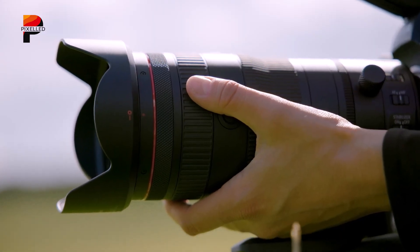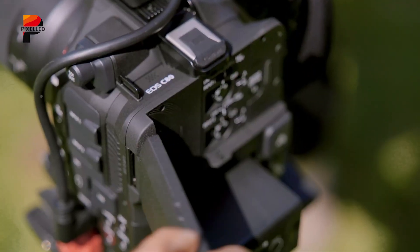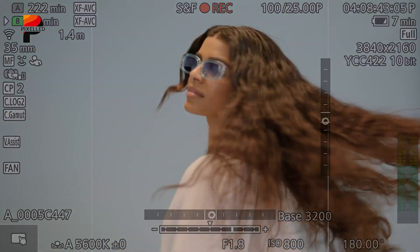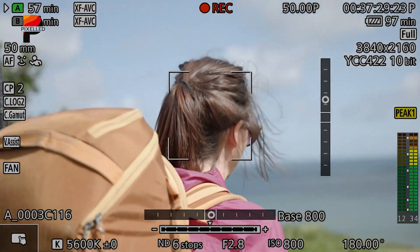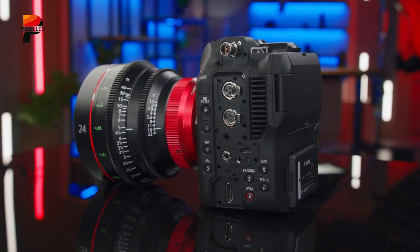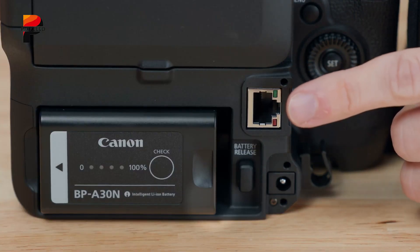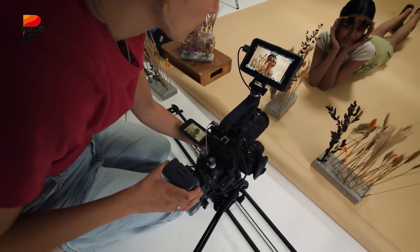High-speed recording is another highlight: videographers can capture UHD 4K at up to 120 frames per second or 2K at 180 frames per second, opening creative possibilities for slow-motion sequences. Canon's Dual Pixel CMOS AF2 provides reliable, intelligent autofocus across nearly the entire frame with advanced subject recognition powered by deep learning. Connectivity includes both HDMI and 12G-SDI outputs usable simultaneously, dual mini XLR inputs for professional audio, and Ethernet, Wi-Fi, and USB-C for remote operation and IP streaming. Timecode support ensures seamless syncing in multi-camera productions.